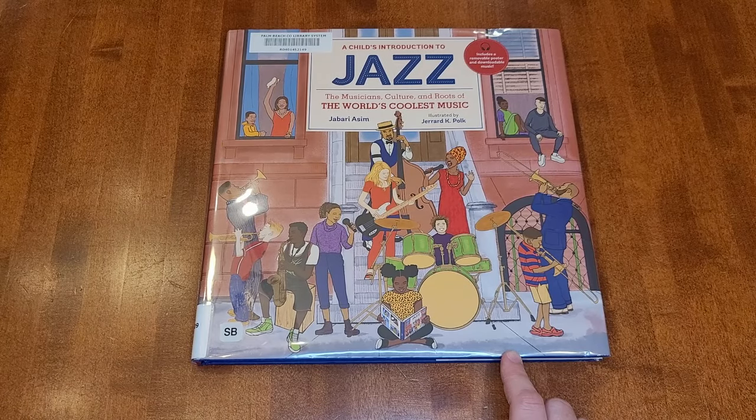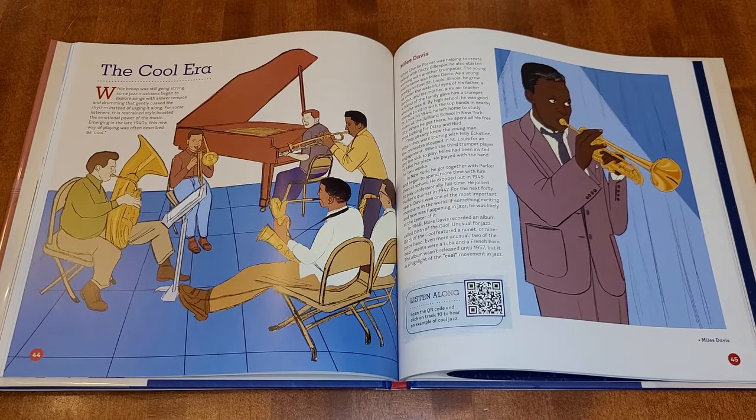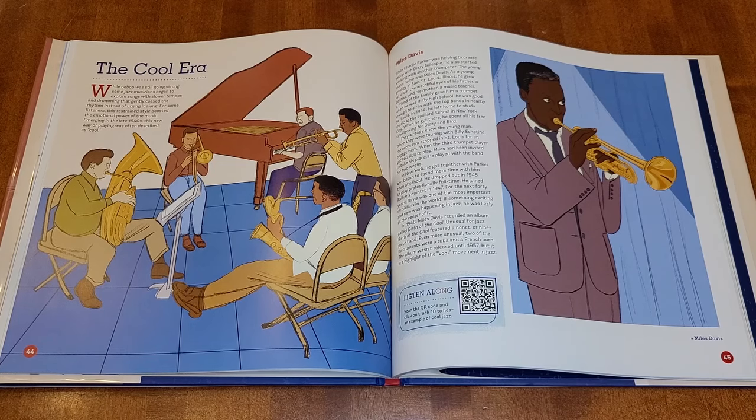Since my daughter already knows the solfege hand signs and rhythm patterns, and I did choir when I was a kid, I think we're going to do folk song study as our practicum portion. We'll read one section from this book each week and listen to whatever song it has us listening to — the book has QR codes for the songs. For the folk songs themselves, I looked at a bunch of different folk song books and think I'll mostly pull from Wildwood's folk song rotation, and possibly some things from Ambleside Online as well. I also want to incorporate some Colombian folk songs. I'll need sheet music for all of it because I want to include the solfege syllables, and I can't do that on my own.